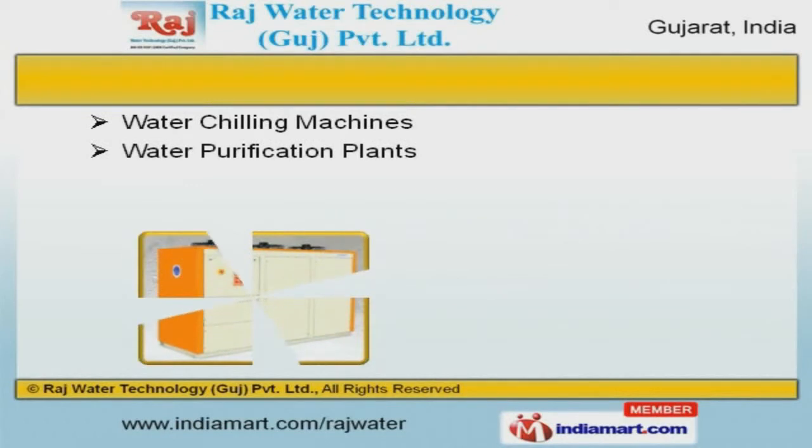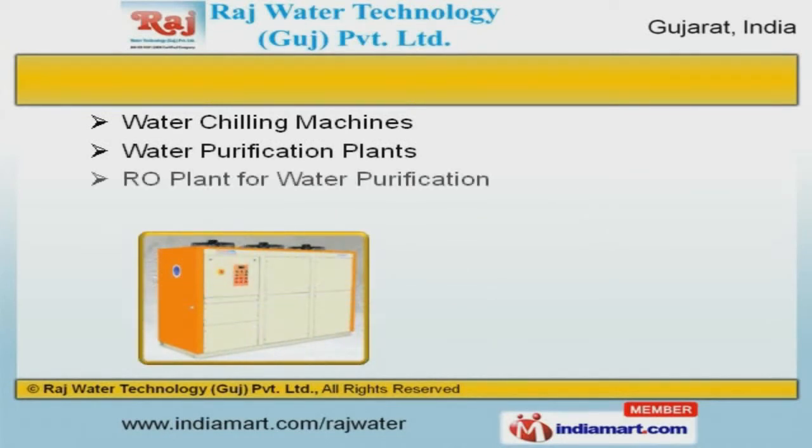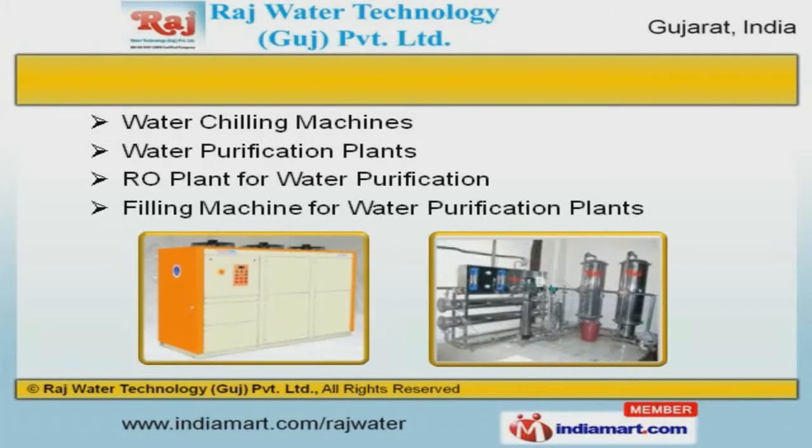Our water chilling machines, RO plant for water purification, and filling machine for water purification plants are cost effective.